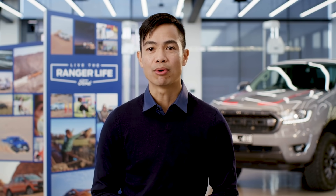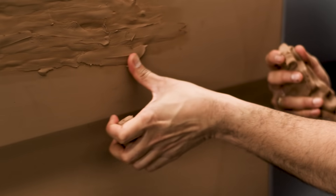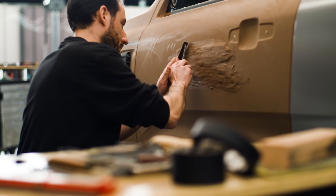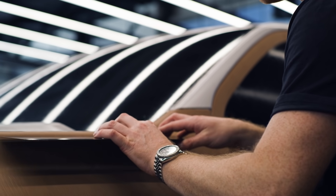We took influence from our Ford Global portfolio, but also tried to push the visual language of the truck so it feels contemporary and advanced when it hits the road. Our inspiration came from many areas too, such as products and landscapes, to help bring in new shapes and executions in our sketch work.